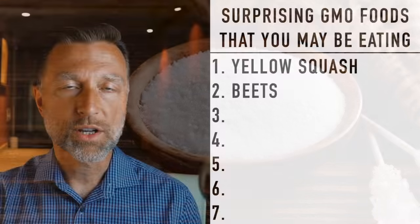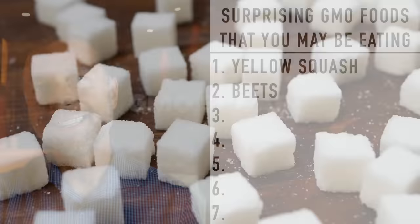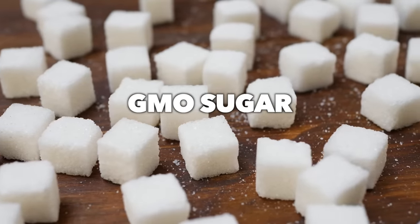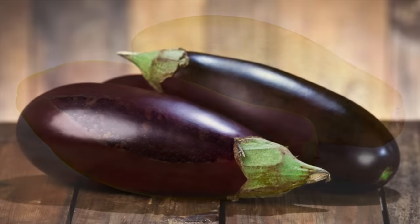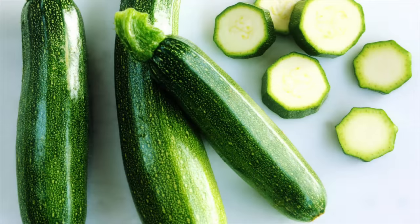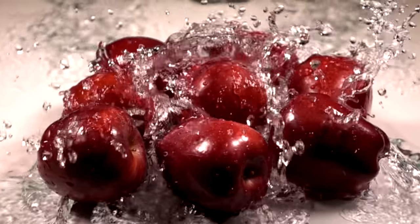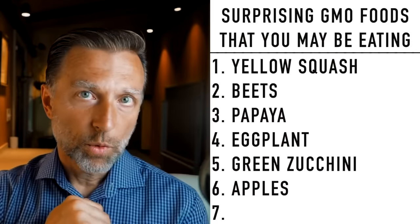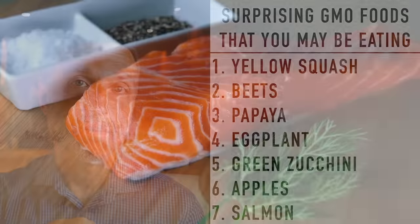Number three: papaya is GMO. Number four: eggplant is GMO, unless it says non-GMO or organic. Number five: green zucchini is GMO, unless it says organic. Number six: certain apples are GMO. And number seven, which is most surprising — salmon is GMO. Now, if it says wild-caught salmon, it's not going to be GMO. But certain farm-raised salmon is GMO.